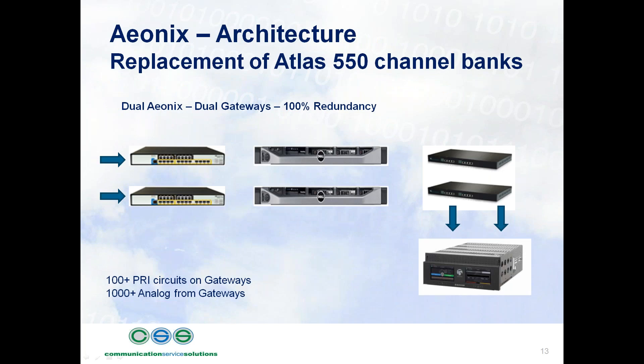Here is a simple replacement for the Atlas 550 channel bank, showing it from a perspective of redundancy and cost — which is what UL is certainly looking at now and will continue with ULA27. What we're showing here is two PRI gateways, two analog gateways, and in between them two Aionics applications — again, active-active for redundancy. The Aionics applications can reside on two separate servers, all within VMware or Hyper-V, so that middle portion can be your virtual environment.